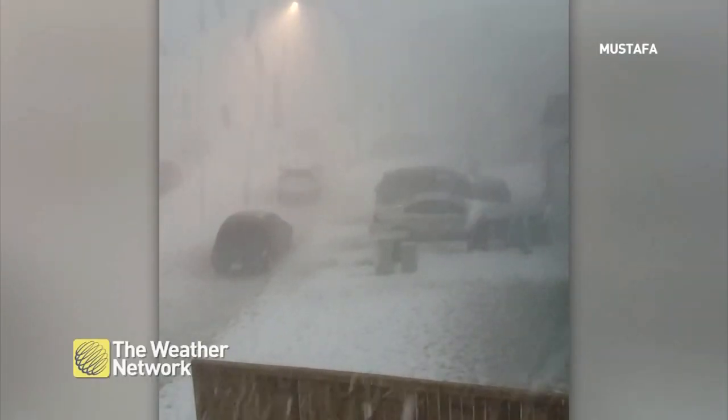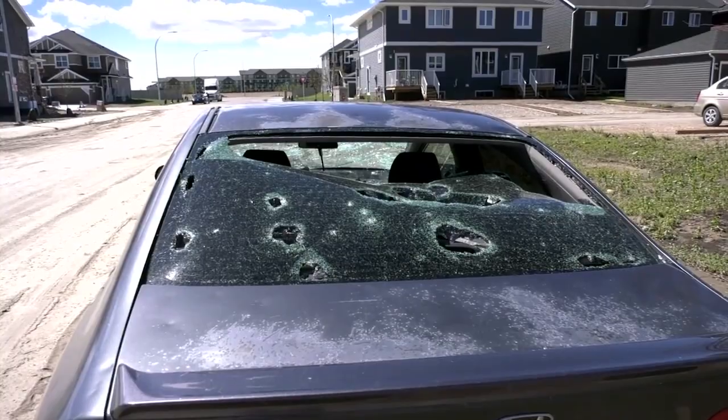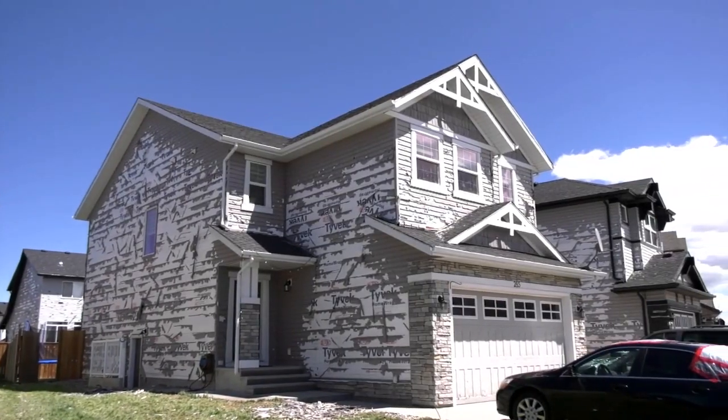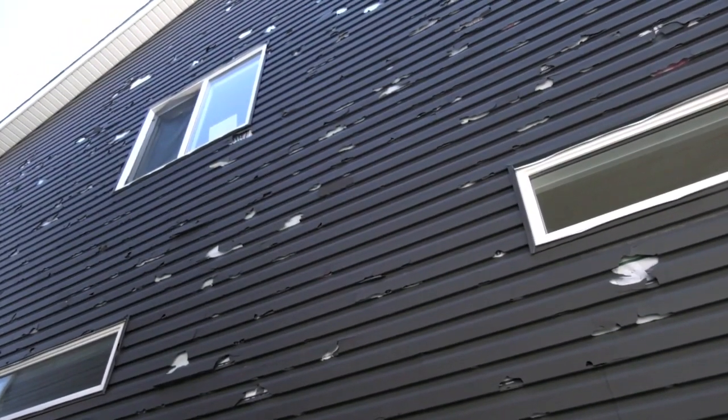It seems like not a single year passes when southern and central Alberta aren't heavily impacted by hail. In fact, three out of the top ten costliest weather disasters in Canada are due to hailstorms in the Calgary area. But this is life in Hail Alley.